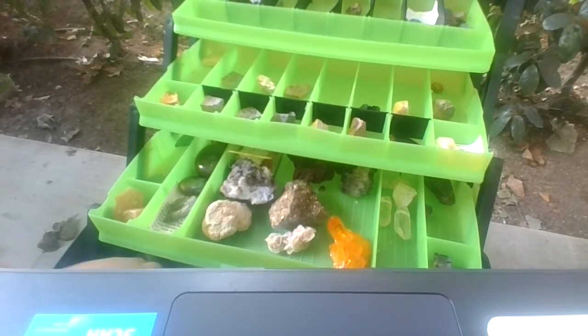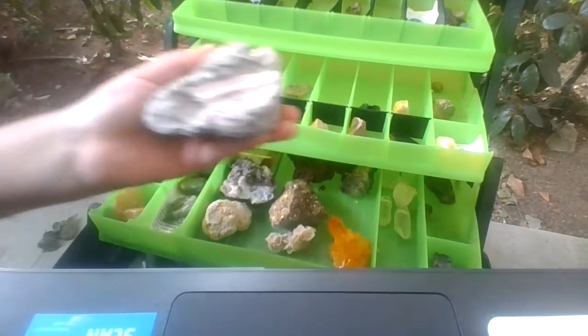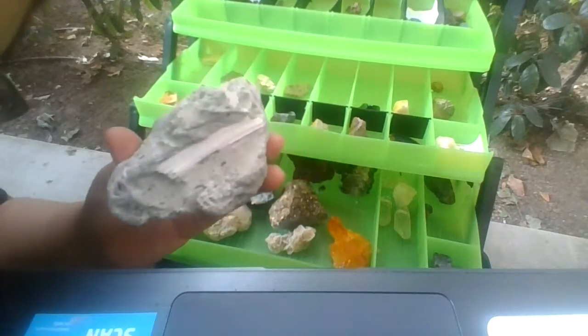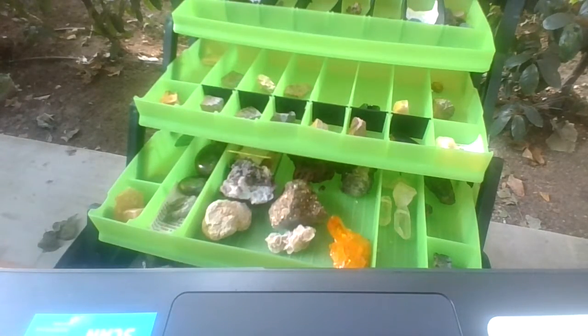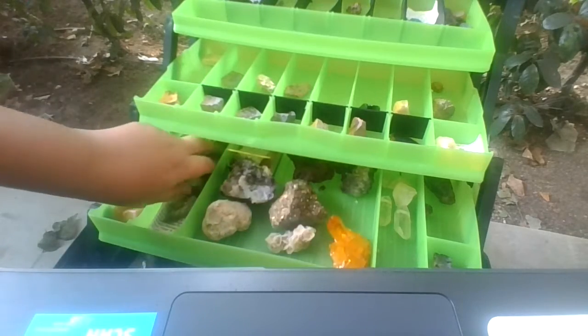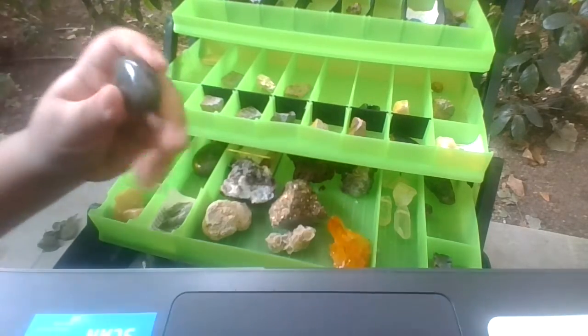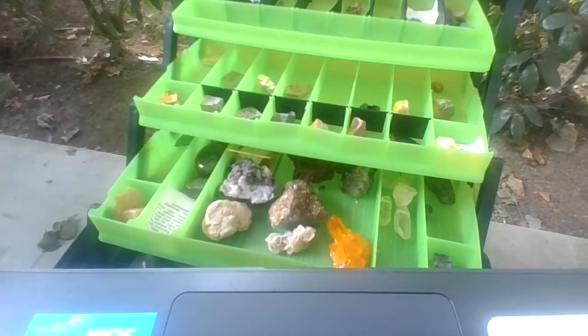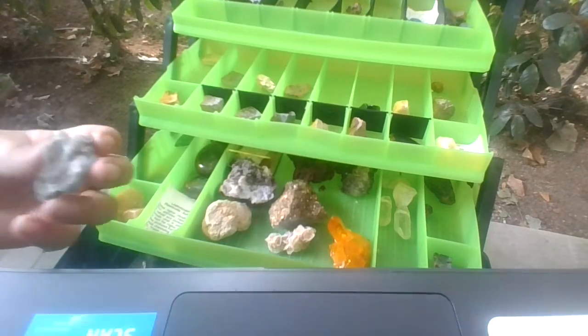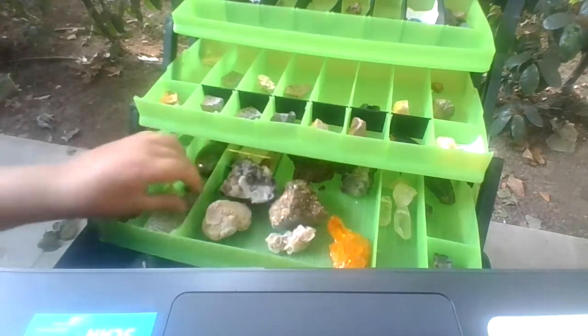And then we actually have a fossil. This is a real life fossil. We got some labradorite right here — beautiful labradorite, one of my favorite crystals. Then we also have some raw form labradorite. This is raw form labradorite right there.